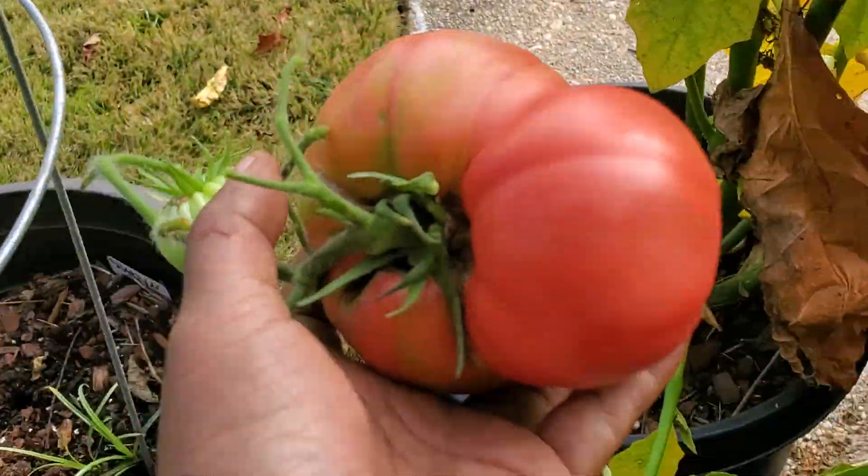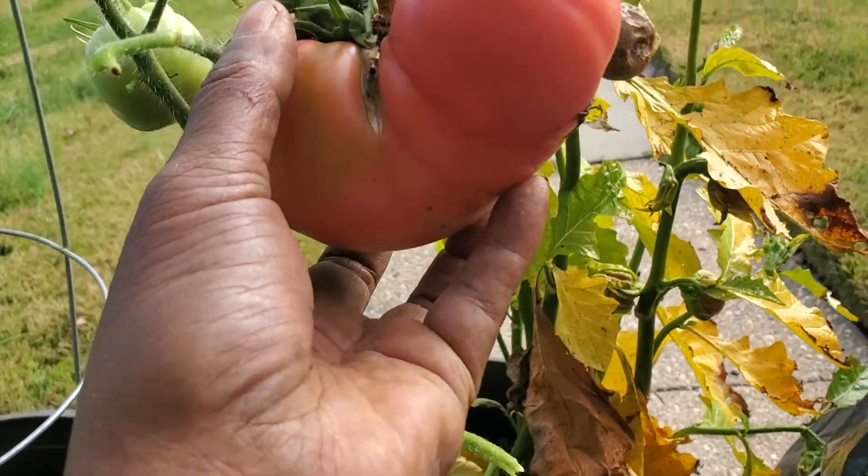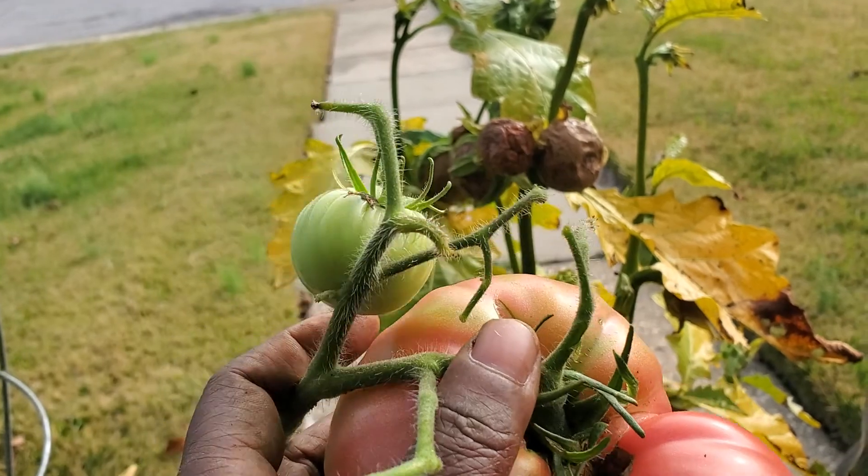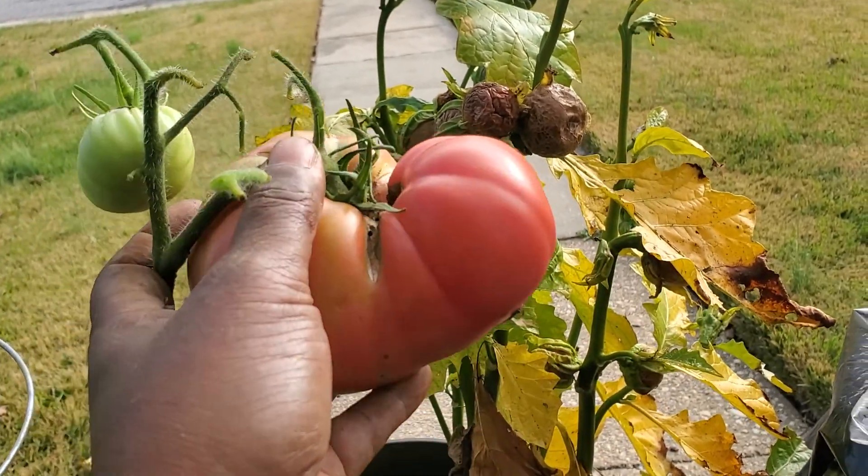Wait a minute — get it out. Look at that. A big red tomato. This is looking good y'all. I don't even know what cultivar this is, I've got to check. I'll let you guys know in another video.